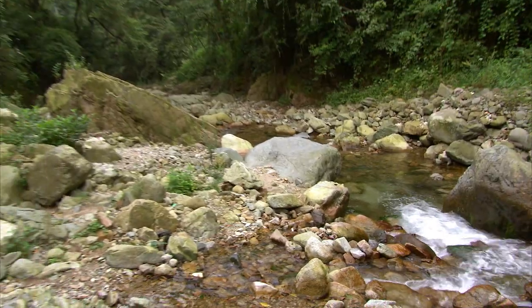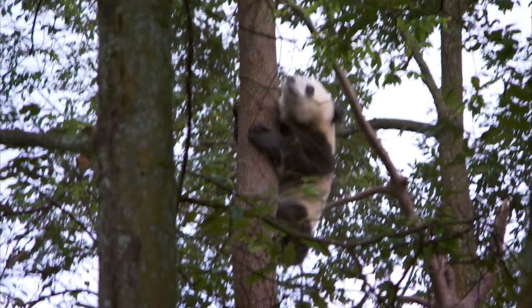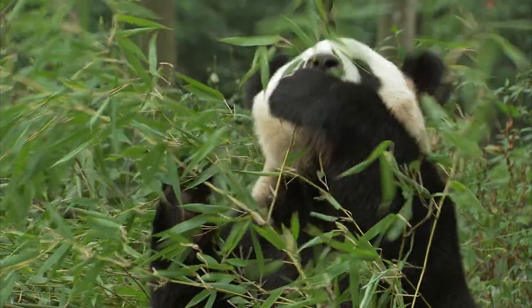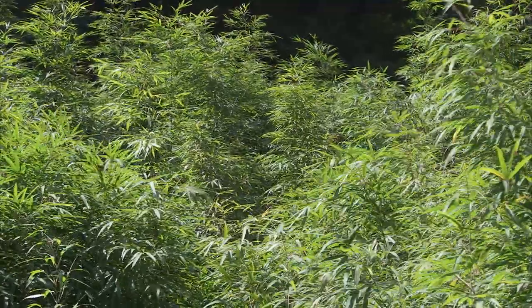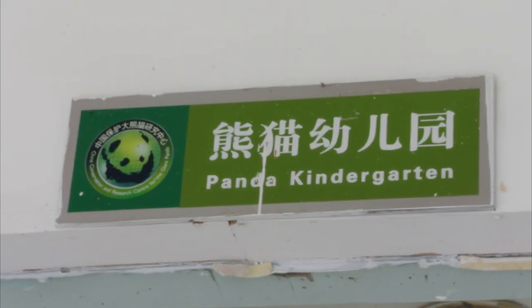They love the cool, wet lowlands with rainwater streams and tall trees to climb. But they'll venture up to the higher slopes to feed on what can make up to 99% of their diet — bamboo forests. So let's grab some bamboo, suit up, and meet some of the young pandas at the panda breeding center.